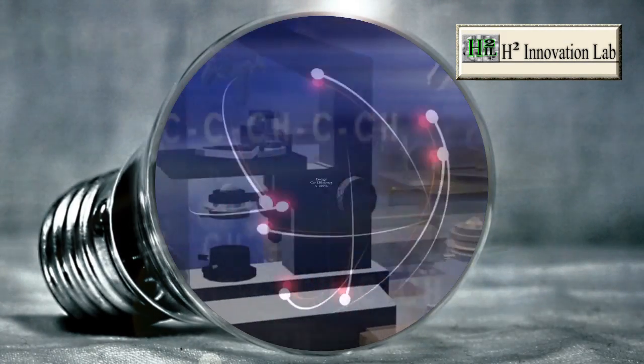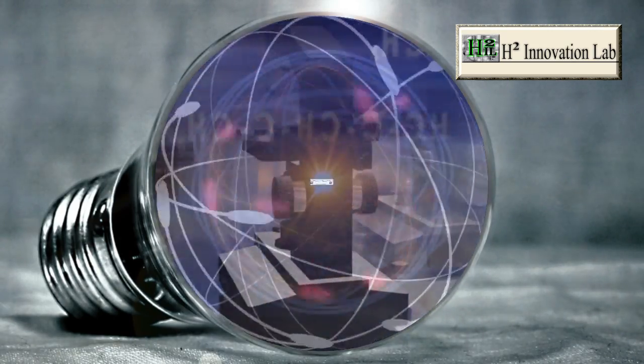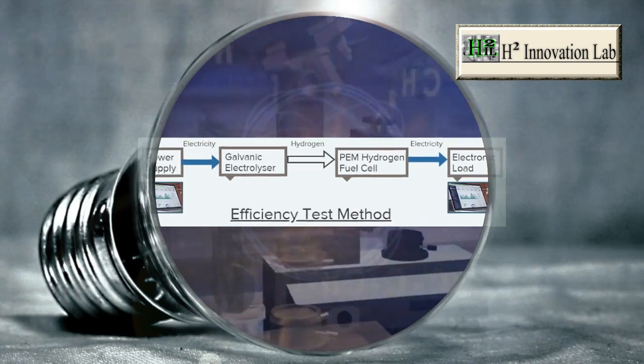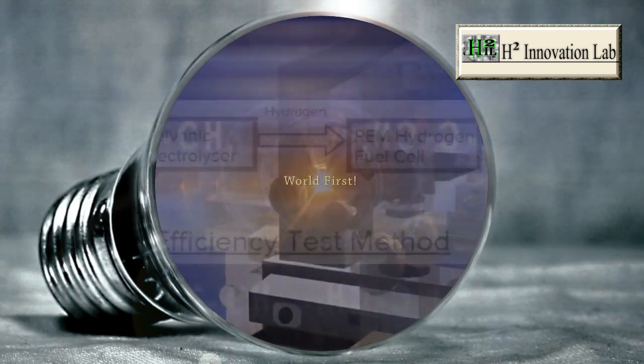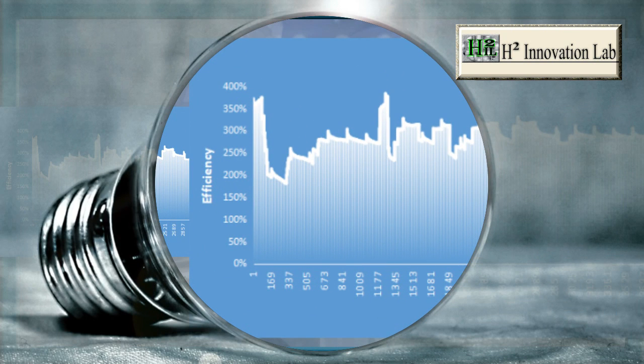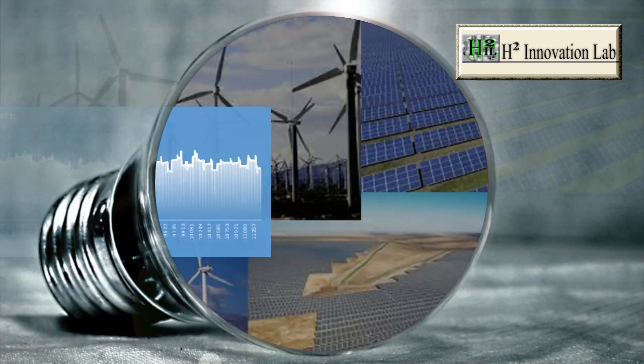Never before has more than 100% energy efficiency been achieved or demonstrated using medium conversion from electricity to hydrogen, then back to electricity. Never before has the world seen a demonstration where more output electricity is being generated than the input supply of electricity, and without the use of common renewable energy sources.